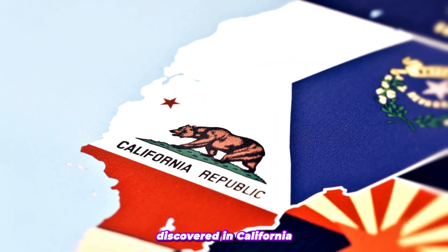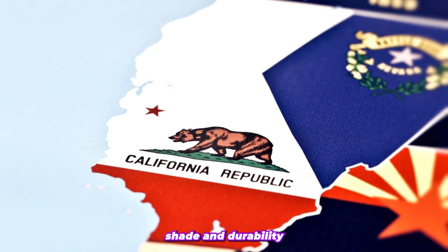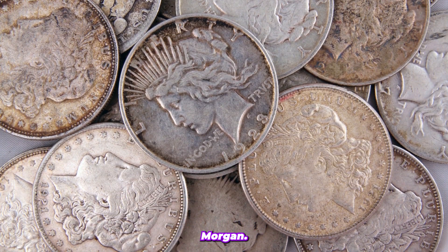Morganite was first discovered in California in the early 20th century, where its unique pink shade and durability quickly made it a desirable gemstone. The name Morganite was chosen to honor the famous financier J.P. Morgan.